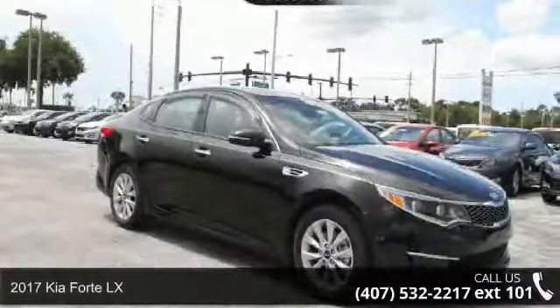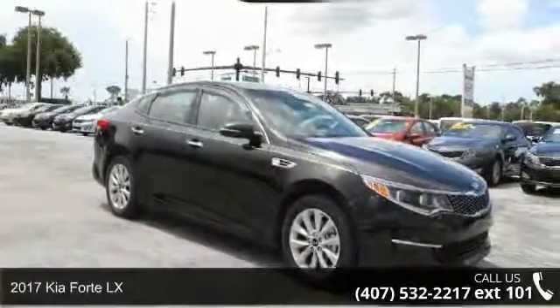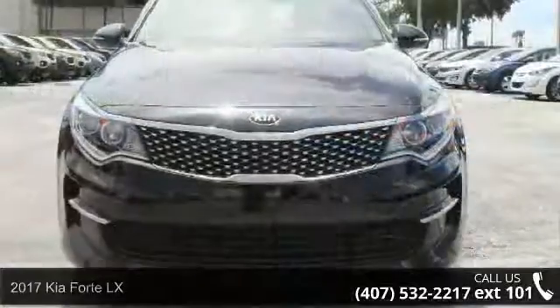Imagine yourself in this 2017 Kia Forte LX. This may be the set of wheels you've been looking for.